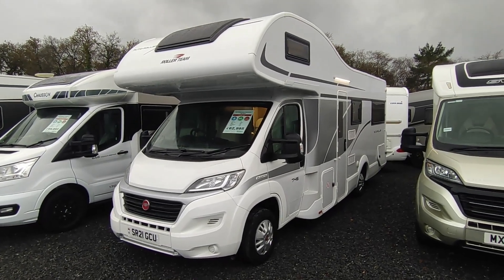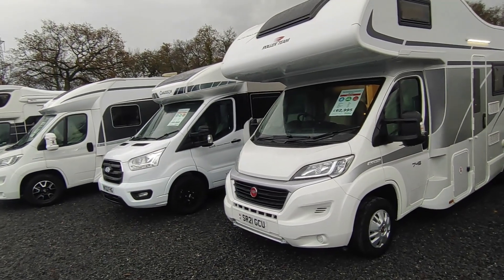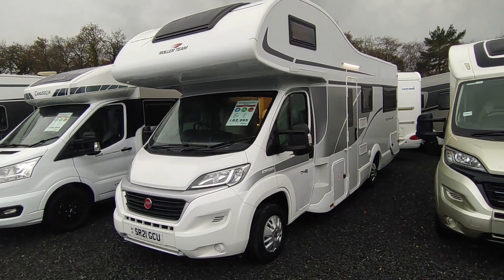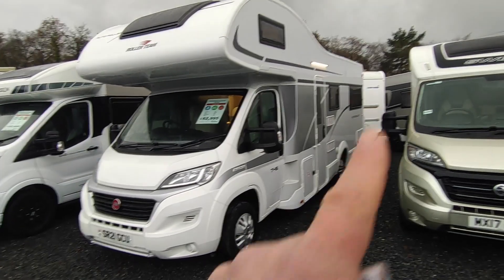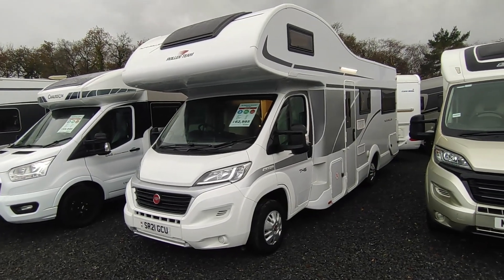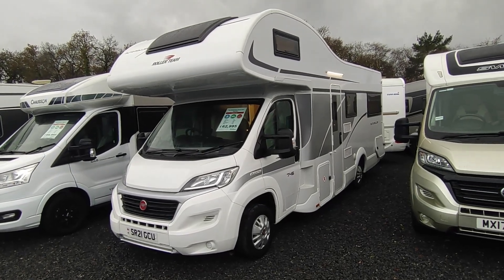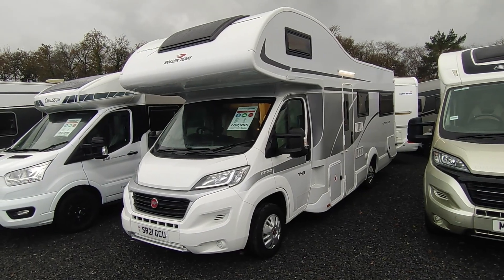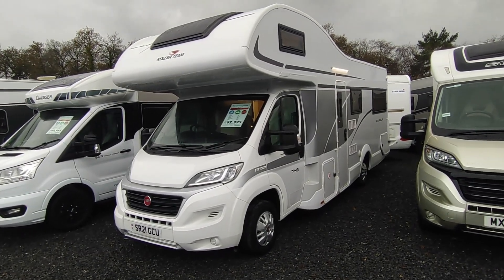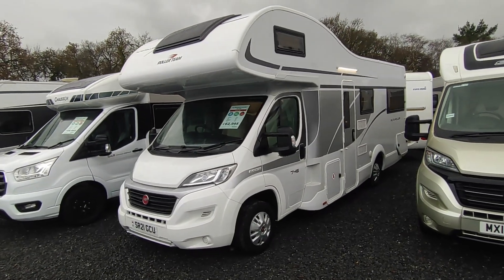Roller Team are part of the giant French Trigano group that includes, amongst others, Chausson, Benimar, Adria, Autosleeper, Autotrail, Euromobile and all sorts of other manufacturers. Roller Team are an Italian company and they're very popular in the UK — they do super modern plastic construction coach builds and van conversions in a wide variety of layouts.